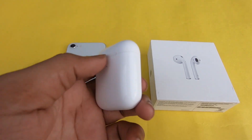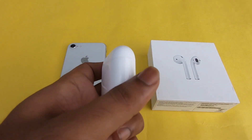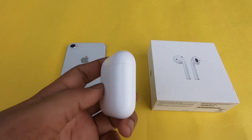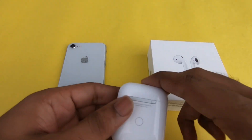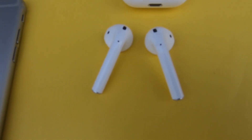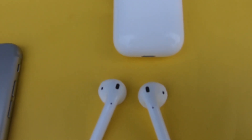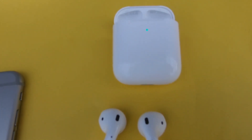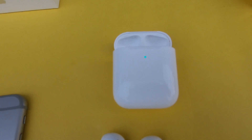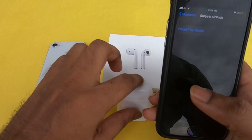You can talk about 24 hours backup with the case. In the case, you can get 24 hours total, which means you can charge the AirPods 4 to 5 times. You can charge the AirPods fully in 2 hours. But in just the first 15 minutes, you get 3 hours of listening time. First, you can charge the Apple AirPods in the case.